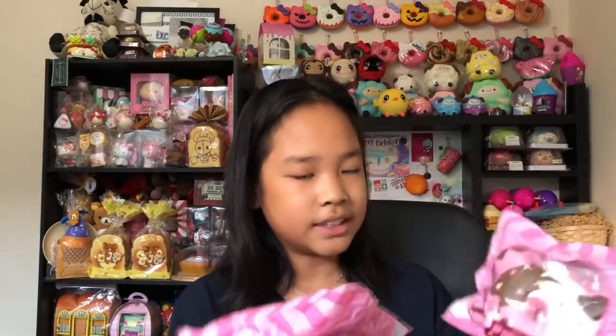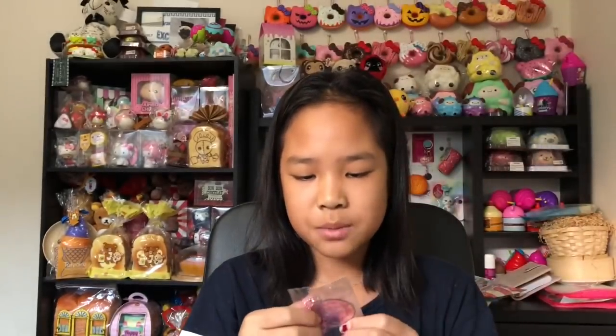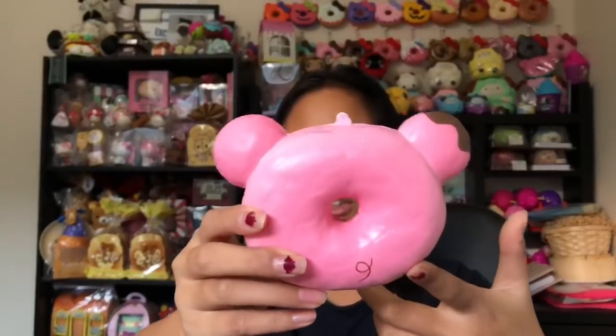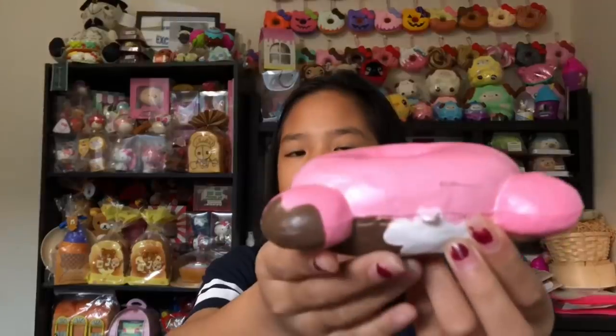The next squishies are these marshmallow donuts — the boy and the girl. The girl one is lighter, and the boy one has bigger eyes. The packaging is super cute and this is by Popular Boxes and Creamy Candy. It comes with a little charm — a marshmallow in a donut. The squishy is so cute with a really cute curly tail. It's so airy. It says Creamy Candy right on it and smells like peaches.